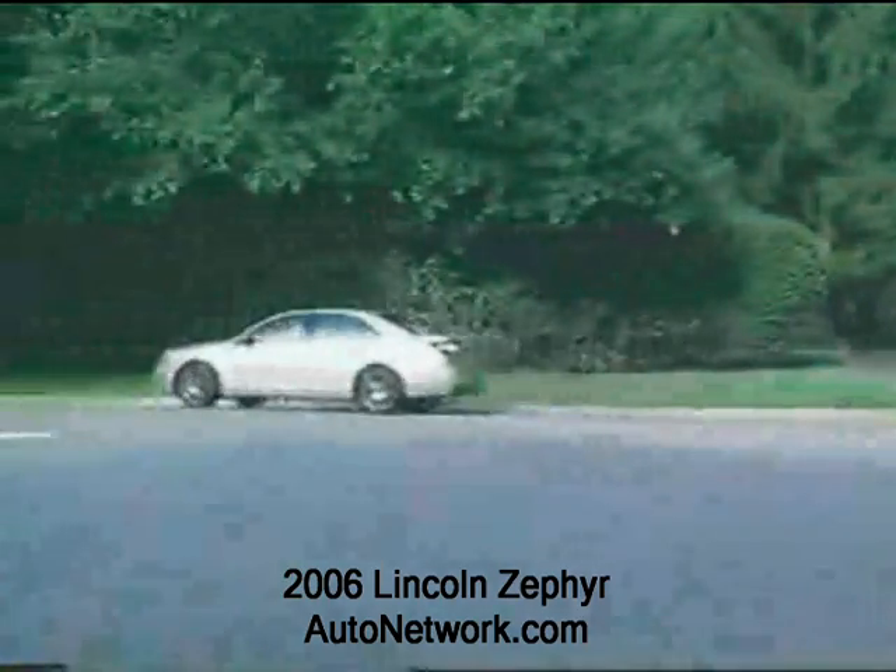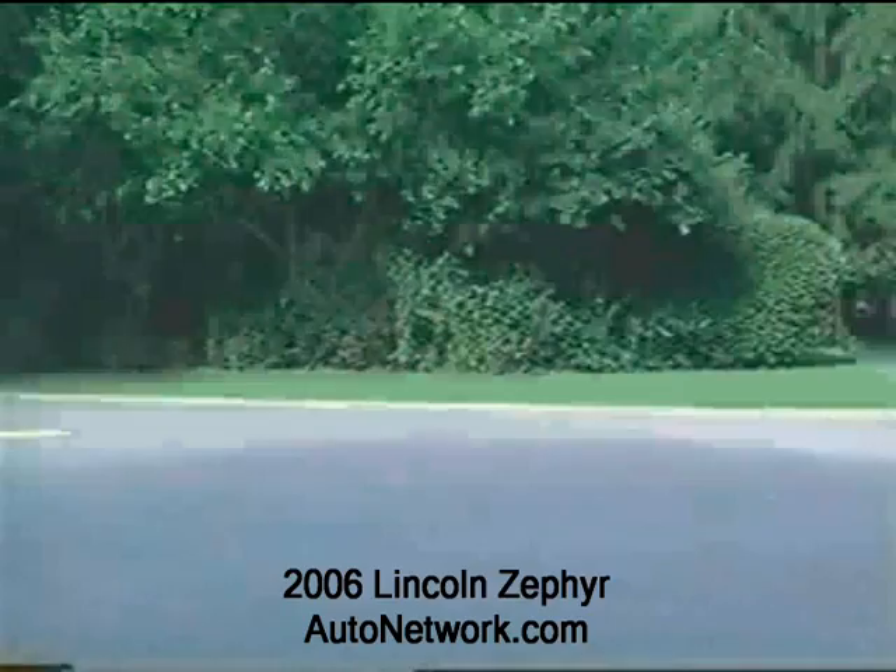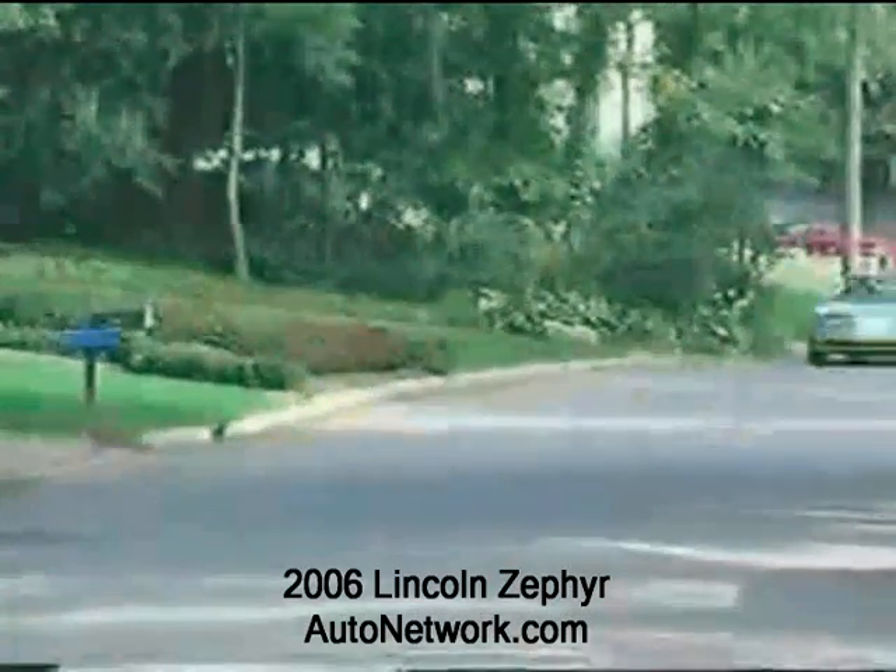The Zephyr is front-wheel drive, with all-wheel drive coming, and powered by a 3-liter, 221-horsepower V6 mated to a very smooth 6-speed automatic transmission. Zephyr's ride is soft but not cushy and easily absorbs rough pavement. The responsive steering makes maneuvering in and out of parking spaces easy.